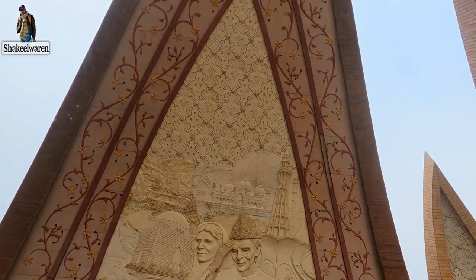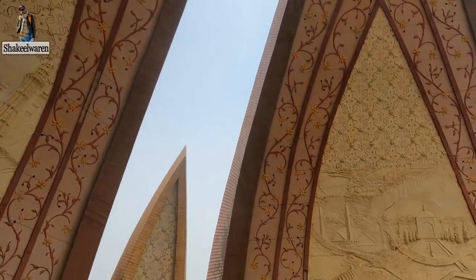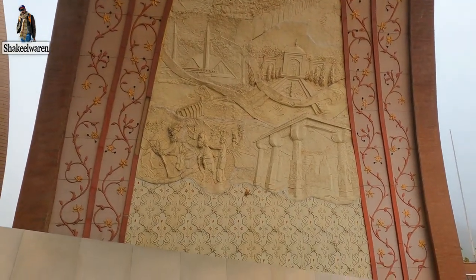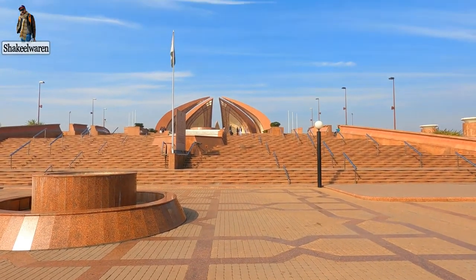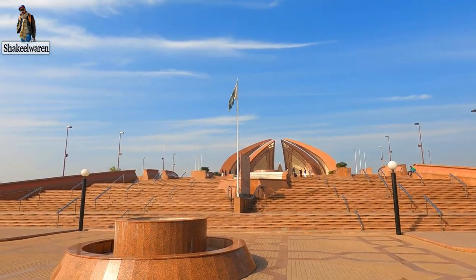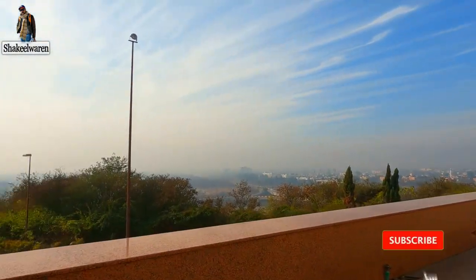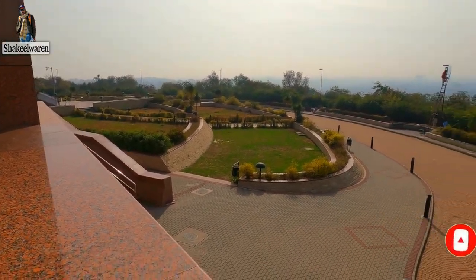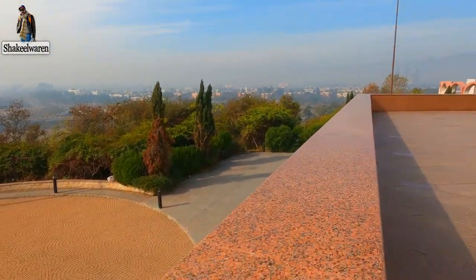There are other things here related to Pakistan. Faisal Mosque and other pieces of our history and art are here. If you come back from Afghanistan, you will see a beautiful view of Islamabad. It is very beautiful.